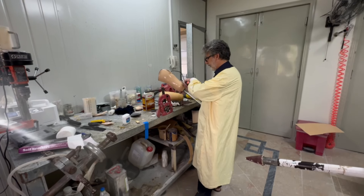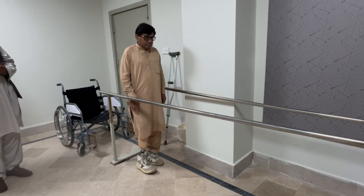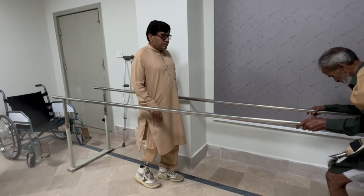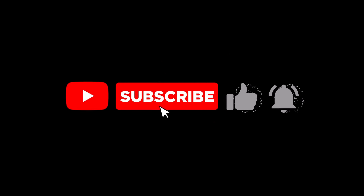Prosthetic legs are more than just technology — they're symbols of strength, courage, and a return to the freedom of movement. Thank you for joining us on this inspiring journey. Please like and subscribe for more stories of hope and resilience.